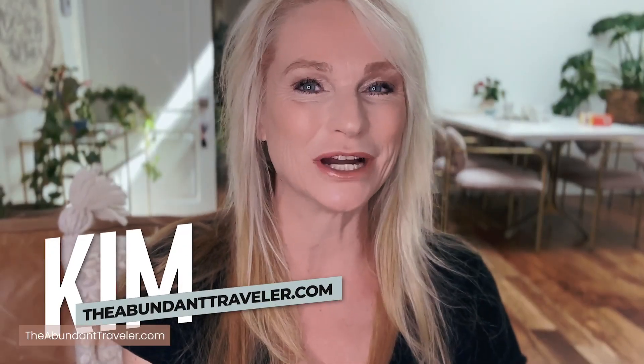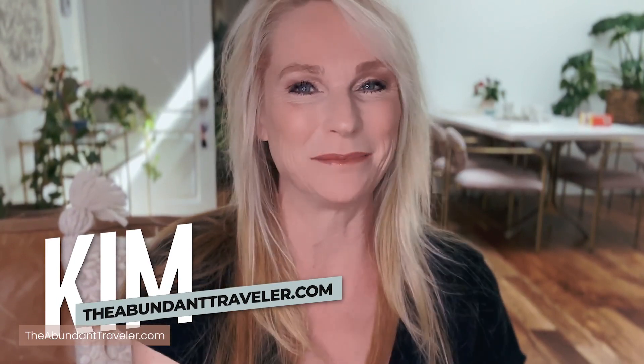I'm Kim the Abundant Traveler. If you're new to the channel, I put out laid back luxury travel videos. If you're interested in getting the latest tips, travel guides, and inspiration, make sure to subscribe and ring that notification bell. So let's go ahead and start with some of the things that you should be looking for when you're looking for the best hiking apps.